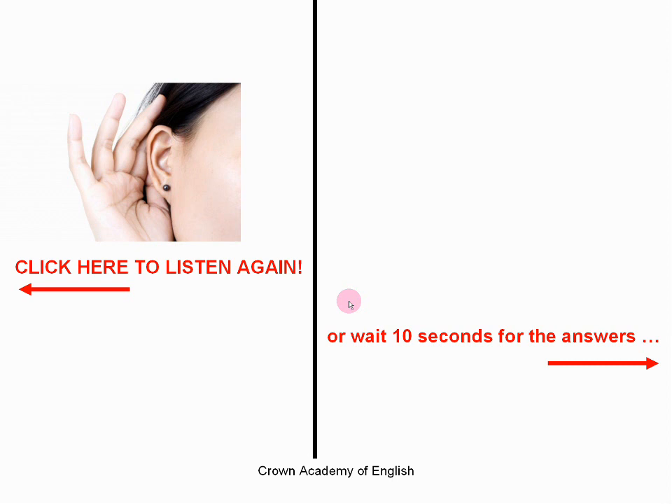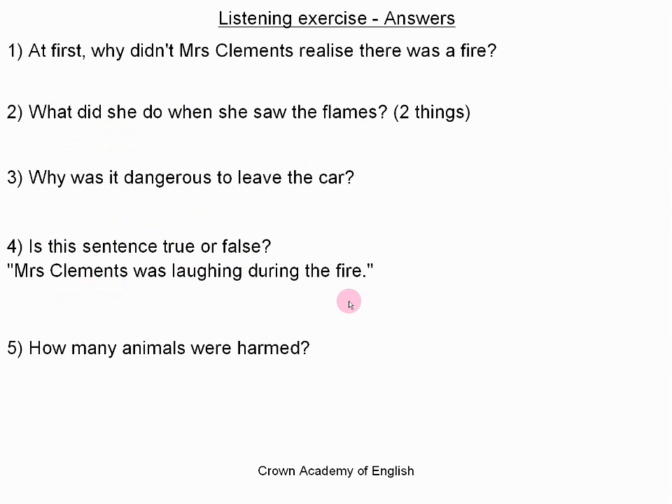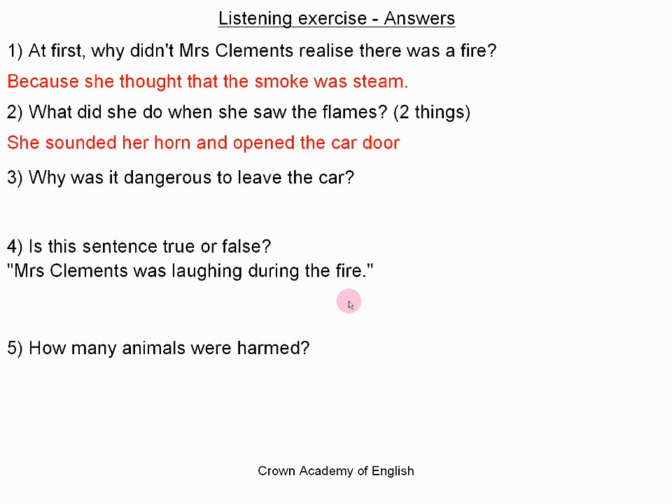Okay, so let's carry on and I will now show you the answers. Question one: At first, why didn't Mrs. Clements realize there was a fire? The answer is: because she thought that the smoke was steam. Question two: What did she do when she saw the flames? The answer is: she sounded her horn and opened the car doors. Now there is an expression here — "sounded her horn." To sound a horn is an expression — it is an action in a car to make a noise or a sound.